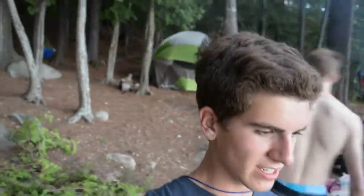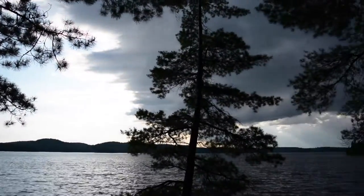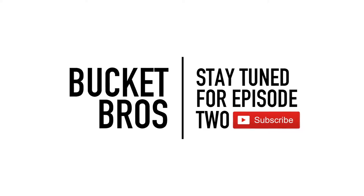Check out this storm that's coming that we just realized. It's nice over there, and then raining over here. It's almost nine o'clock and it is pouring rain outside. Hoping you enjoyed episode one of Algonquin.